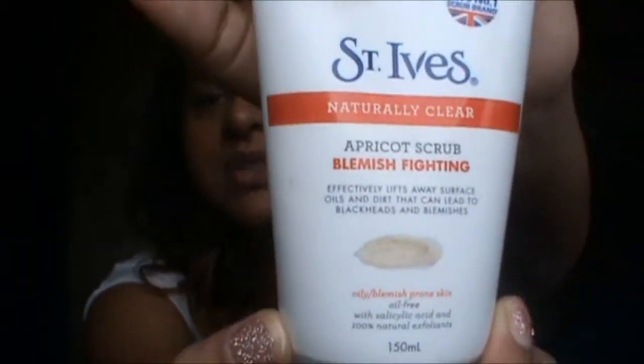This one is the blemish-fighting St. Ives apricot scrub. I use a small amount and just scrub my face, and I do that every morning. That's because after using the benzoyl peroxide my skin became quite dry and flaky.